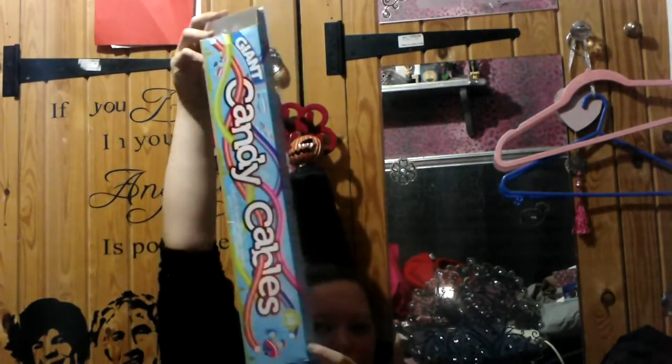I also got some candy cables. They are 50 centimeters long. The flavors are strawberry, apple, blueberry, and raspberry. I've already eaten most of them.